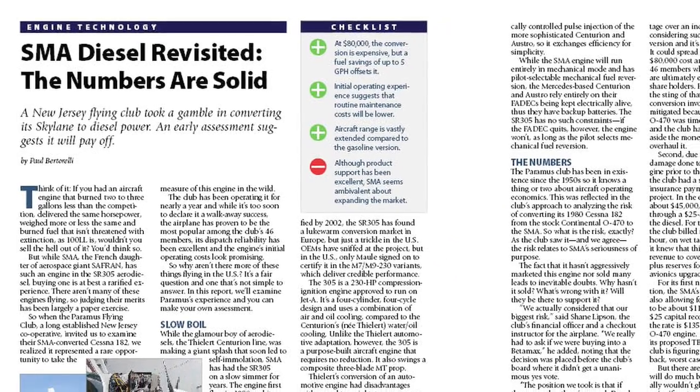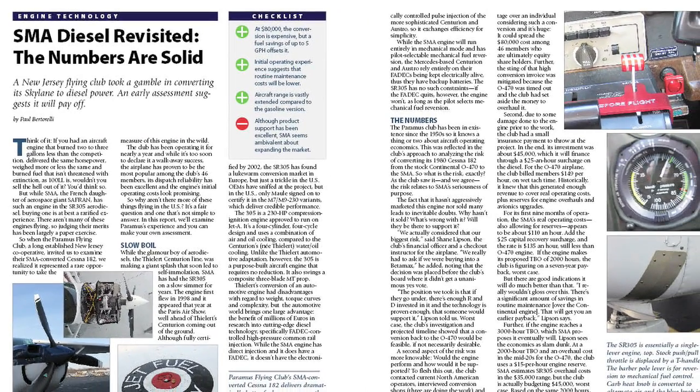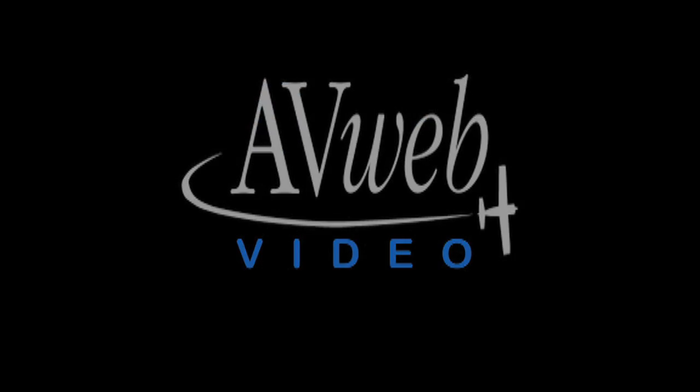It looks like it's been a good installation for Paramus. Oh absolutely, and our members love this plane — it has been the most popular plane in our fleet for the last nine months. Well, thank you very much for the demo. This is Paul Bertarelli reporting for AvWeb and Aviation Consumer. Thanks for watching. You can read a detailed report on the SMA converted Skylane in the February 2010 issue of Aviation Consumer Magazine at AviationConsumer.com.